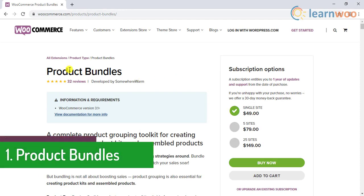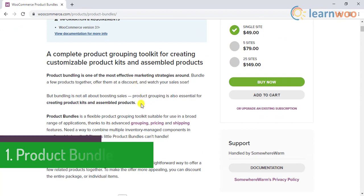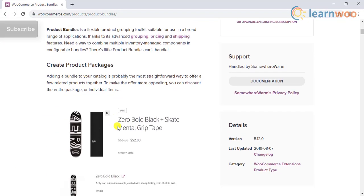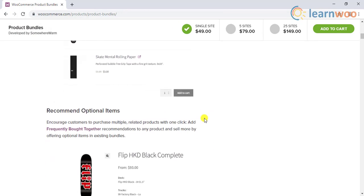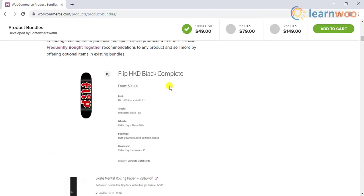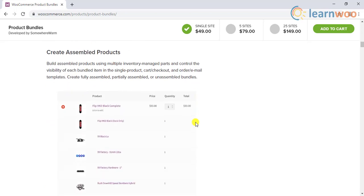The first on the list is WooCommerce Product Bundles. Product bundling is a popular marketing strategy preferred by many store owners. You can create a bundle of a few related products and offer a discount for the entire package, which helps enhance the average order value of your store. Moreover, you can push the sales of certain slow-moving products by including them in bundles with fast-moving products.